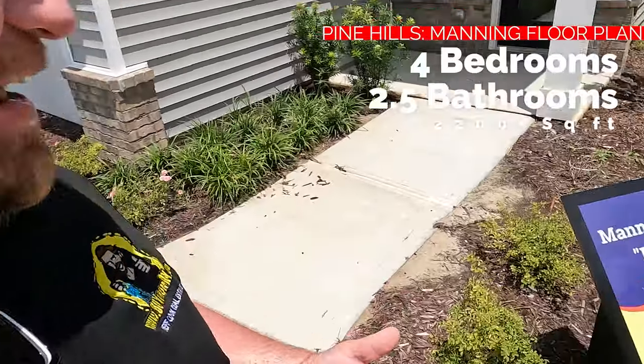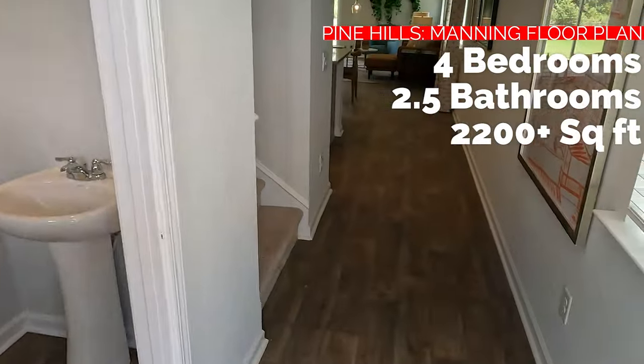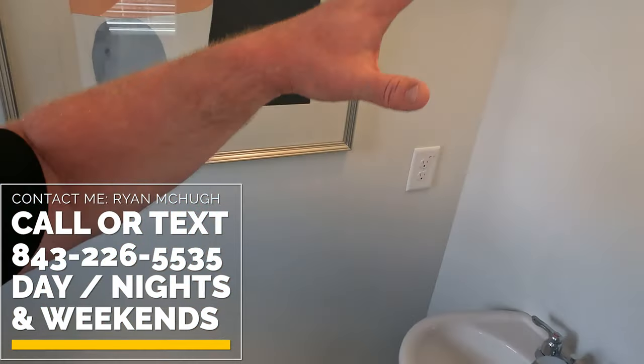I am standing outside of a Manny. This is a four bedroom, right at 2,200 square feet. Coming inside — it's hot here, guys. It's like 96 today. I drove my golf cart back here, I don't know what I was thinking, but check this out.